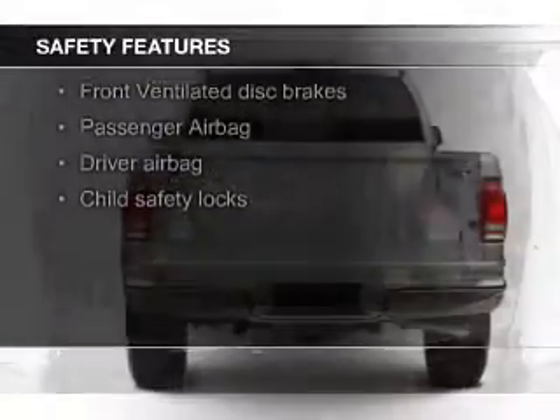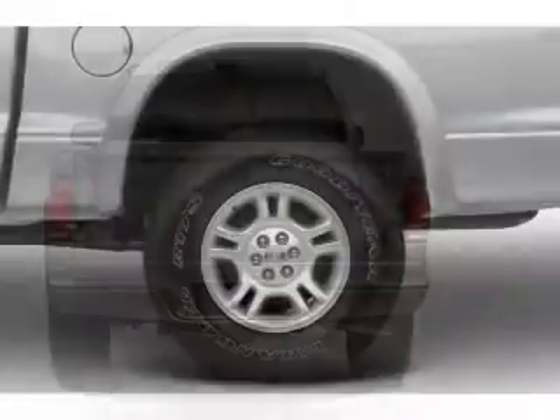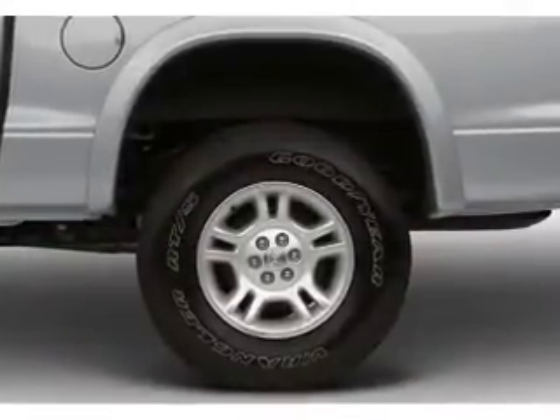Safety was made a priority with these features: a passenger airbag, front ventilated disc brakes, anti-lock brakes, child safety locks.